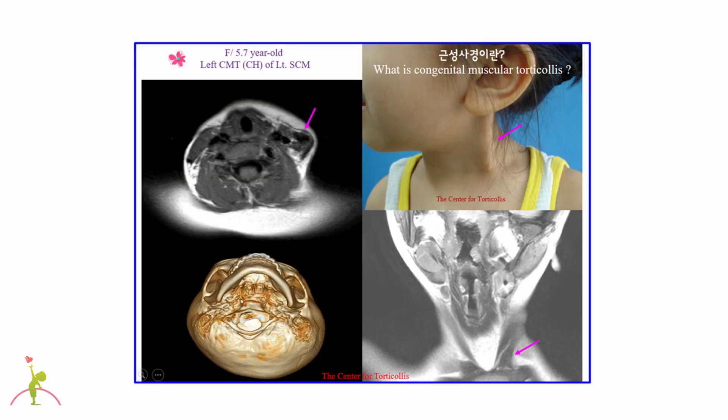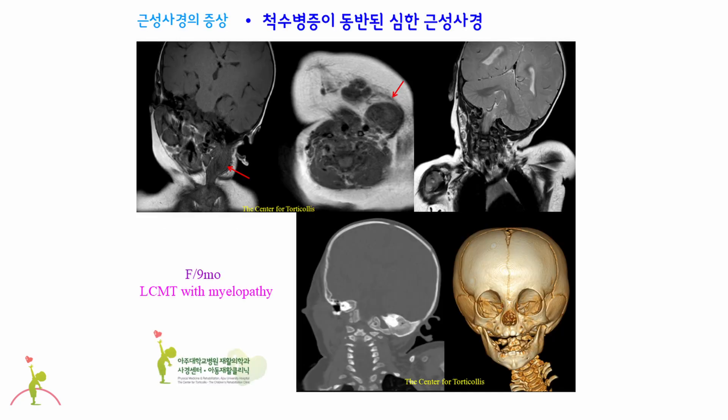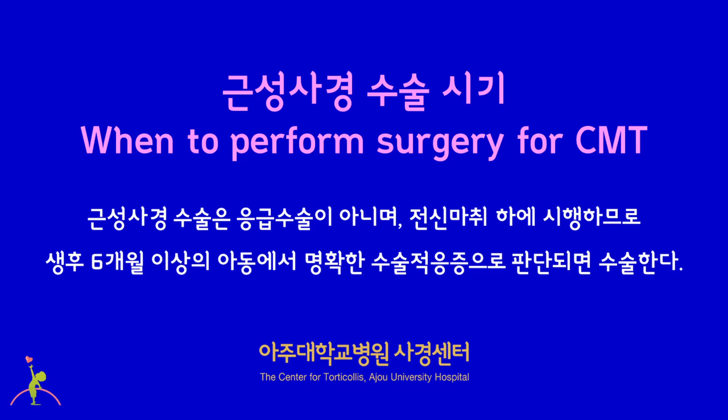The 5.7-year-old girl had left congenital muscular torticollis and underwent surgery. The left sternocleidomastoid muscle shows a large black signal of abnormal fibrous tissue, indicating lots of fibrous tissue. This 9-month-old girl had left congenital muscular torticollis. The lump was too big, causing myelopathy by severely tilting the neck to the left side, also indicating a surgical candidate.